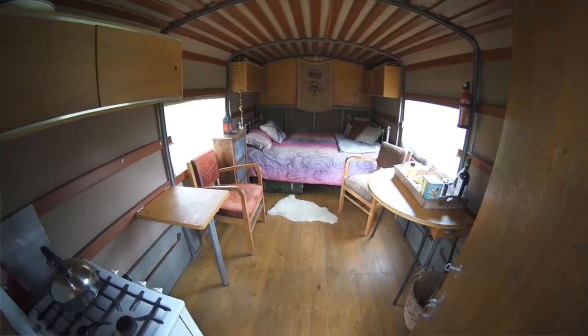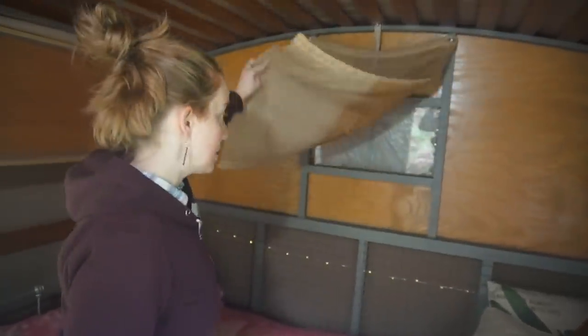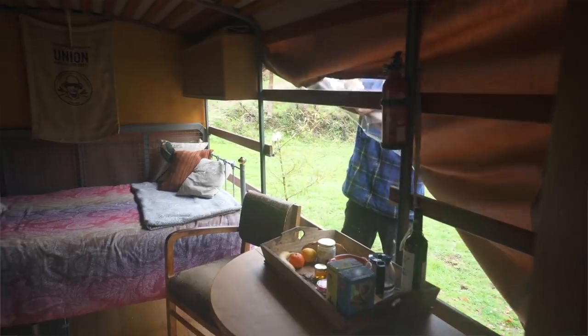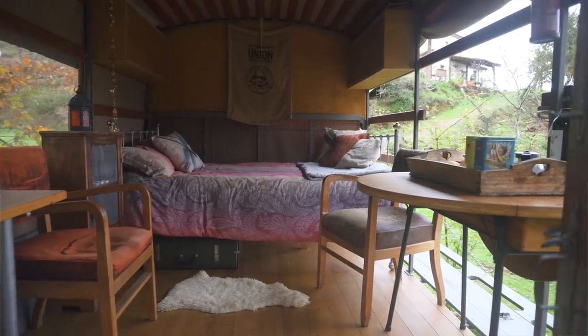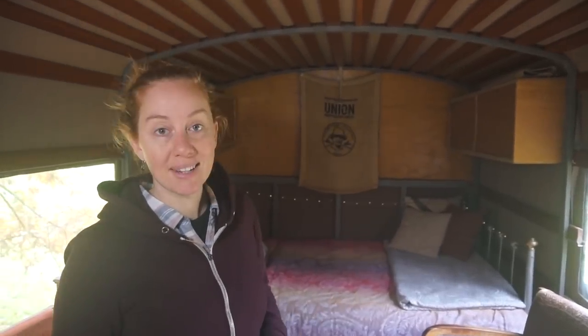This truck camper is completely off-grid, so the only way to get light in here is with candles, rechargeable LED lights, and these two large windows. There is another window up front, but it's covered by the rain cover right now. In the summer, when it's warm, you can roll up the whole side of this truck and enjoy the view, get fresh air, and have tons of natural daylight. But at night, once you roll everything down and put the window covers up, it's quite dark and cozy in here.